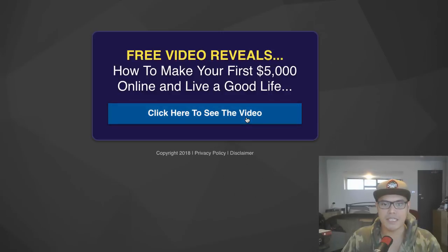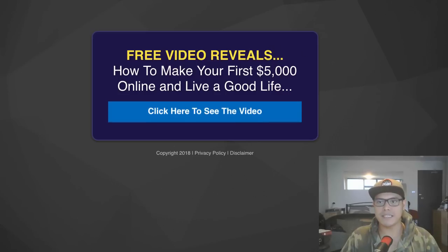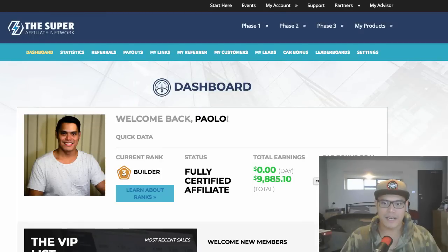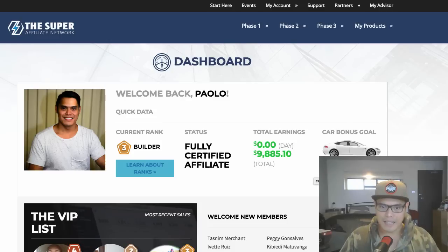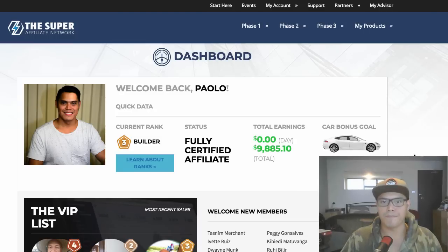When people visit your landing page, they put their email address and click 'Yes, show me the video.' They're then taken to the offer via your affiliate link, and if they buy you get a commission. That's a straightforward explanation of how affiliate marketing works, and it's the exact strategy I used to generate at least $9,800 on this new offer.